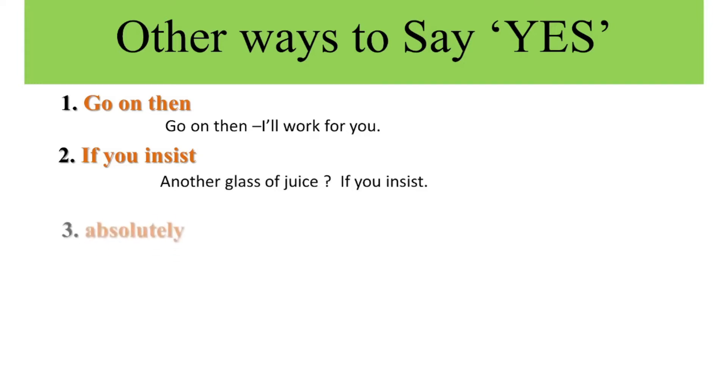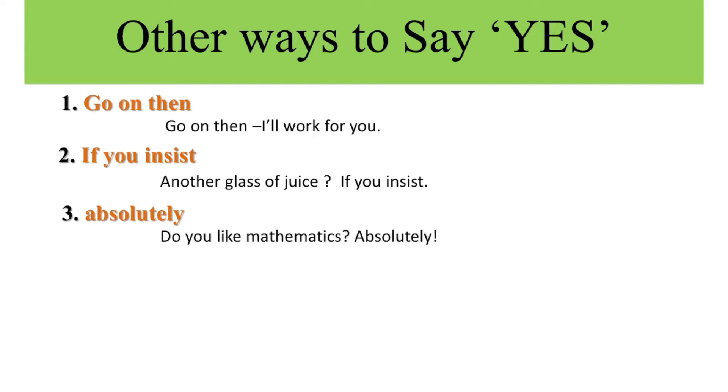The third word is 'absolutely.' When you agree completely, you use 'absolutely' instead of yes. Example: Do you like mathematics? Absolutely.